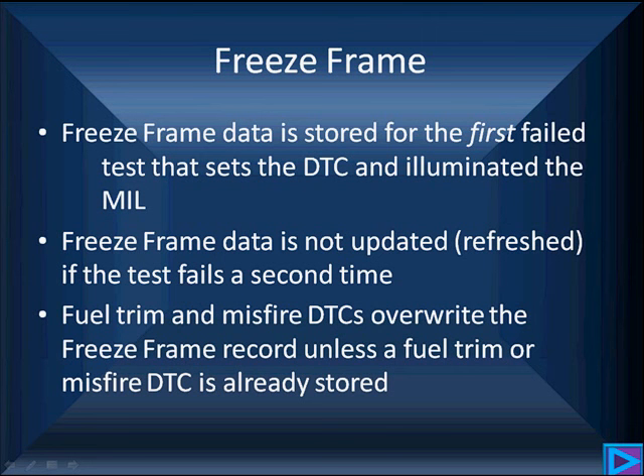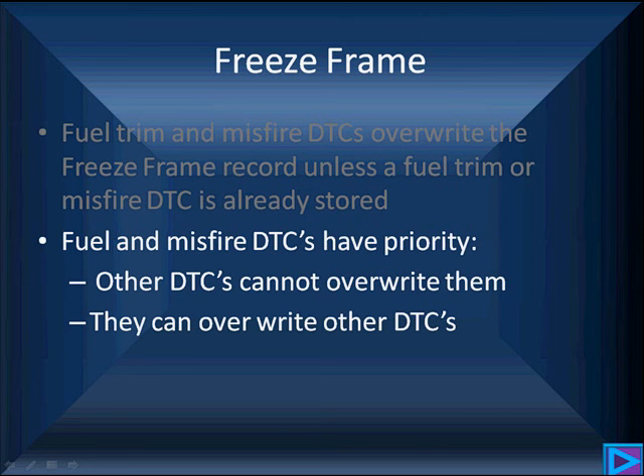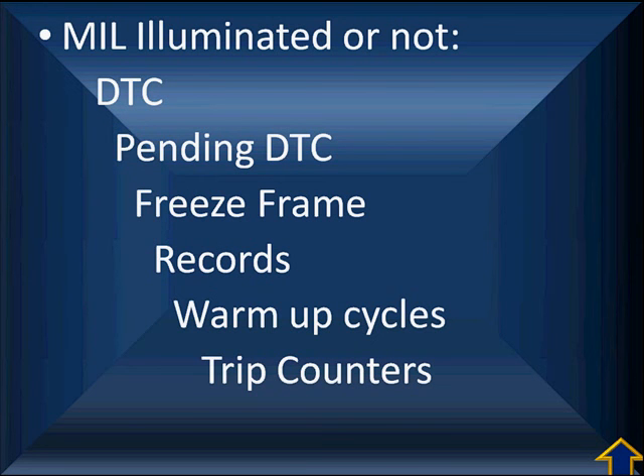We need to understand the freeze frame rules. Freeze frame data is stored for the first failed test that sets the DTC and illuminates the MIL. The freeze frame data is not updated or refreshed if the test fails a second, third, or fourth time. The exception is that fuel trim and misfire codes will overwrite any existing freeze frame record unless it was a fuel trim or misfire DTC already stored. Utilizing all this information helps you better understand when you have a successful repair and what needs to be done to prevent a comeback.